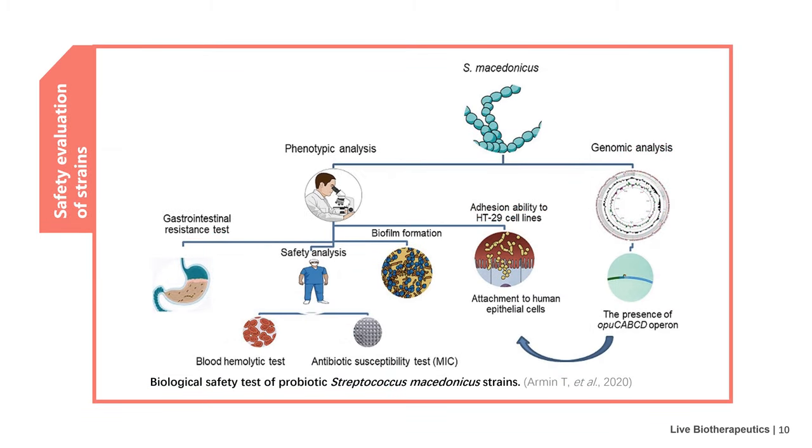Then comes the safety evaluation of the strain. This picture shows the biological safety test process of Streptococcus macedonicus. The process can be divided into three aspects. The first is the routine research on live microbiome preparations, including morphological examination, physiological and biochemical identification, hemolytic test, drug sensitivity test, etc. The second aspect is research based on whole genome sequencing, including genotype identification.